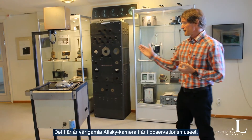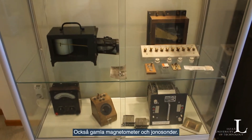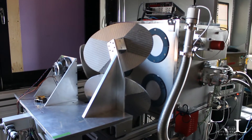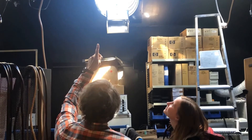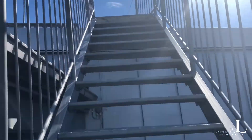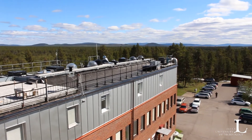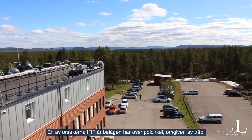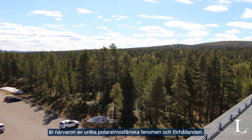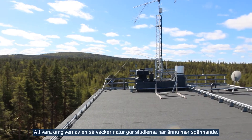We have this old all-sky camera here in our observatory museum, and old magnetometers and old ionosondes. One of the reasons IRF is located here, above the polar circle and surrounded by trees, is the presence of unique polar atmospheric phenomena and conditions. Being surrounded by such breathtaking nature makes studying here even more exciting.